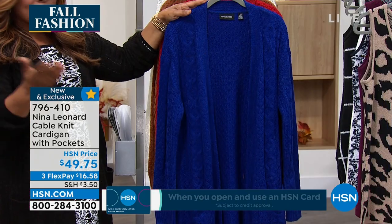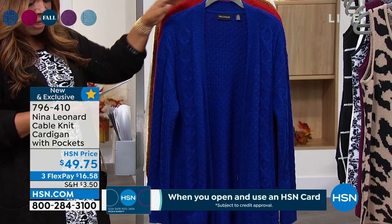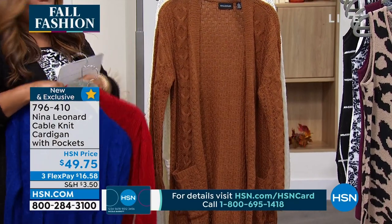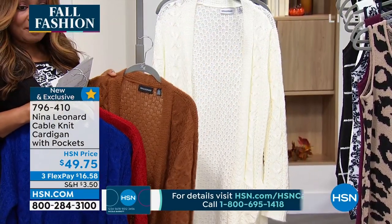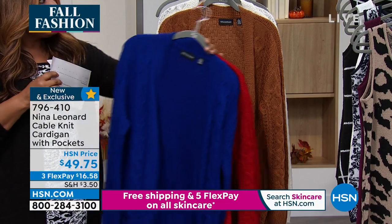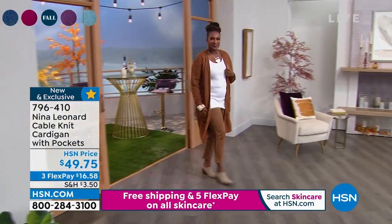I'm wearing the black, obviously. Kate is wearing it in the red — we're calling that the Nina red. The blue we're calling a deep sapphire. There's your Nina red, here's your cognac, gorgeous in the cognac. Love that one. And we also have it available in the ivory. This is actually 36 and a half inches in length, machine wash — you want to line dry or lay it flat to dry. And it's extra small through 3X.